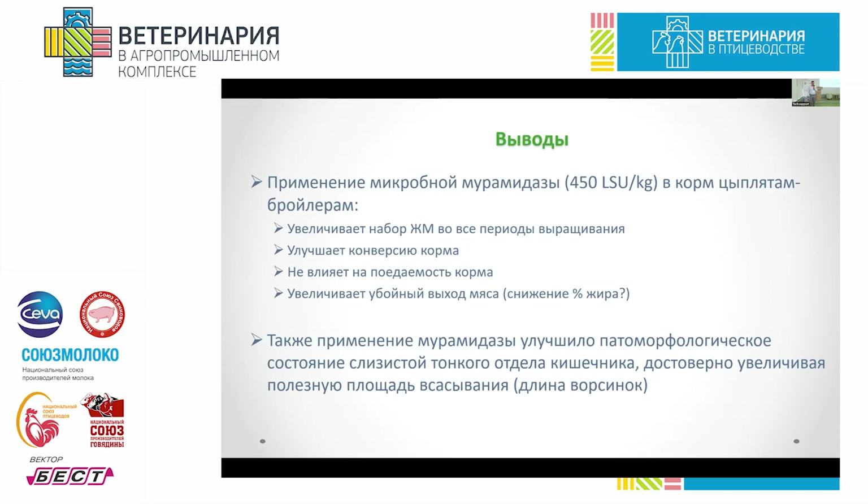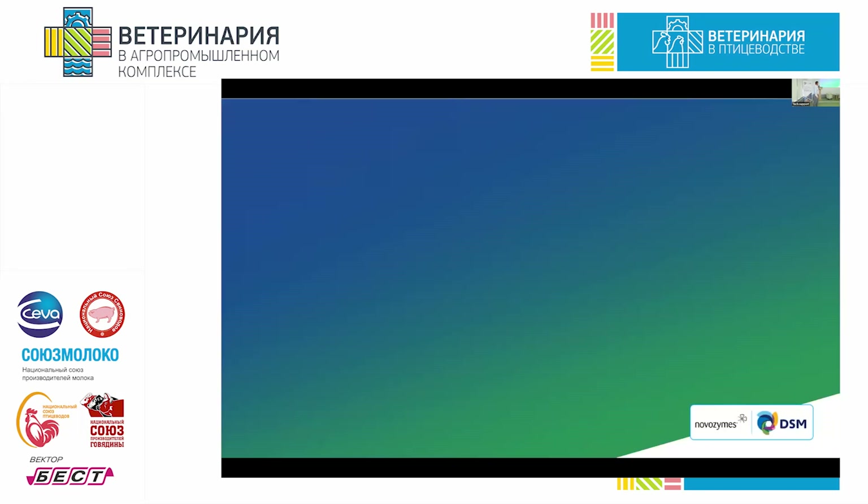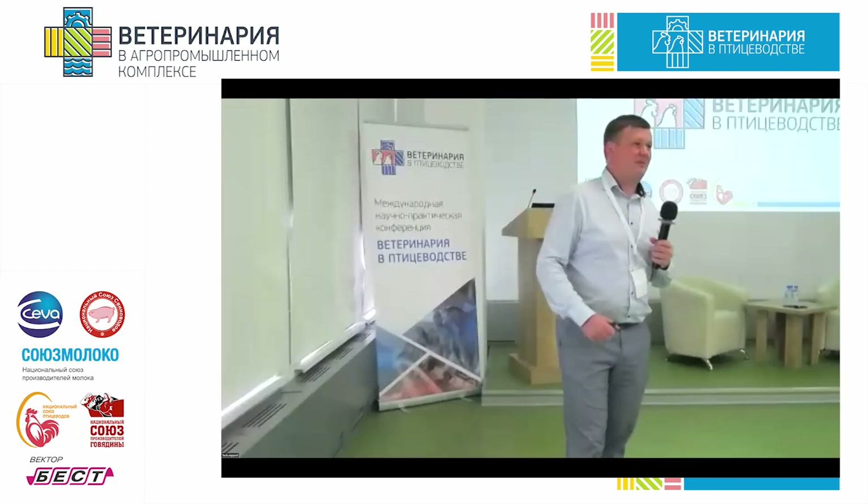Conclusions: microbial muramidase activity is measured in LSU — an international standard. At a dose of 450 LSU per kilogram, it increases live weight, as demonstrated both during the experiment and in field tests. It improves FCR, has no impact on feed intake, and also increases slaughter weight — possibly due to different distribution of fat and muscle. Muramidase also improves the pathological condition of the poultry gut. That's the presentation — I'm happy to take questions.